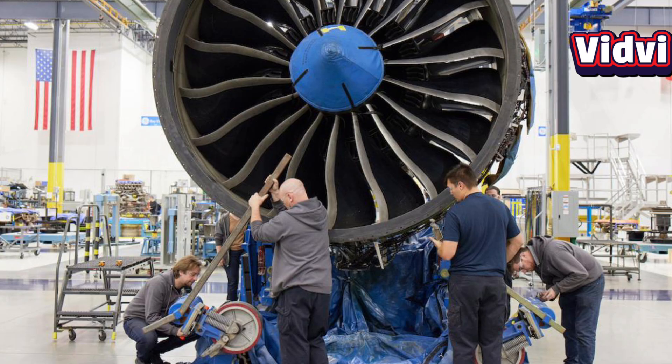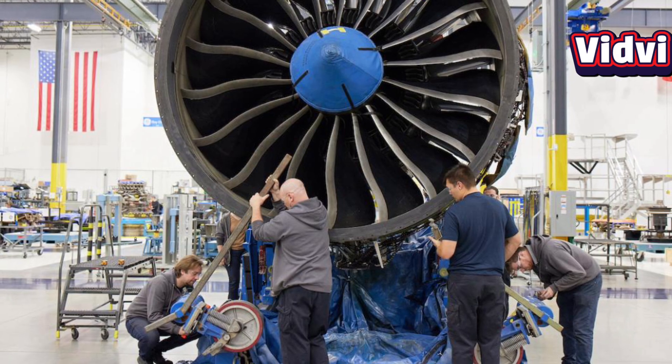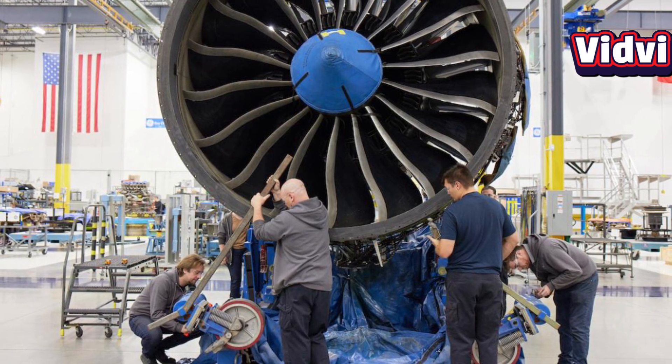Finally, the F-414's modular design simplifies maintenance and increases reliability, allowing for rapid replacement of engine modules and reducing operational downtime.